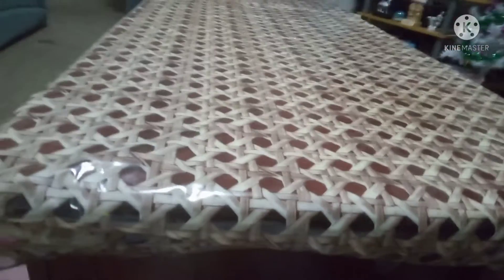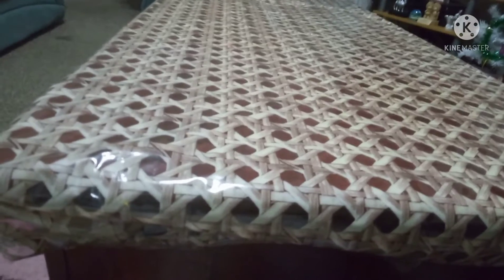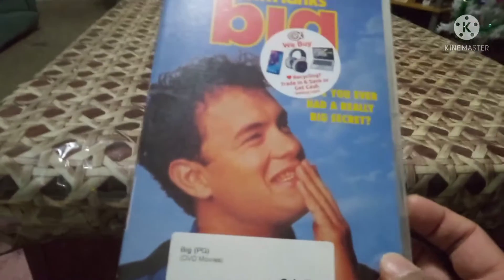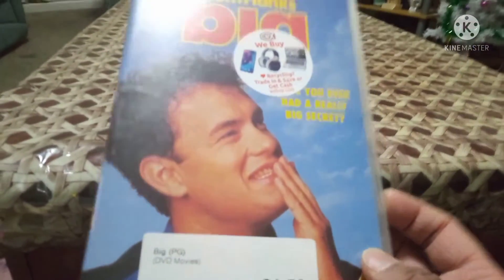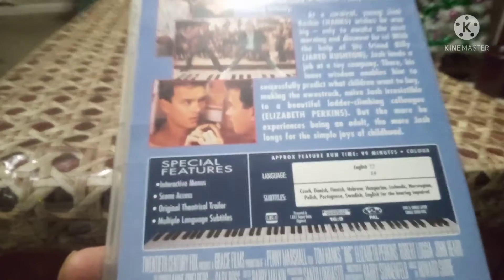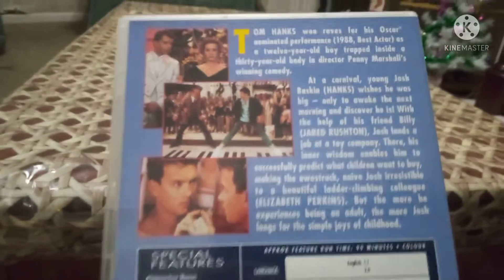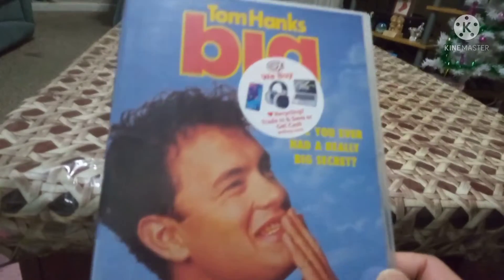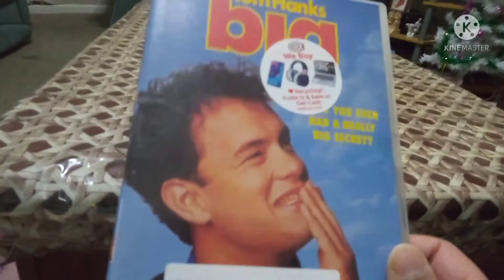There's another one as well - an 80s film from 1988 starring Tom Hanks. It's Big. I remember this film from back in the day - it used to play on TV. I enjoyed it in my younger years. This is the disc and back cover. It's about a boy who grows up, falls in love, and does the things of his childhood. It's a good movie - Tom Hanks' Big.